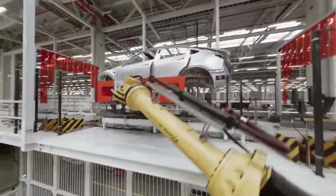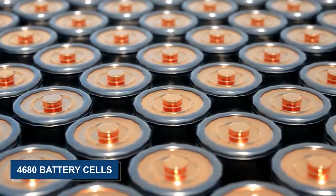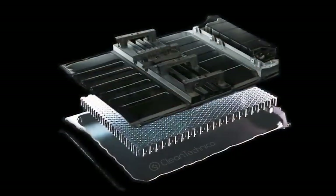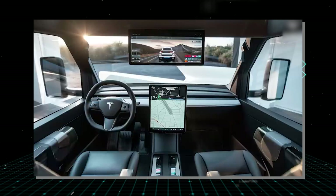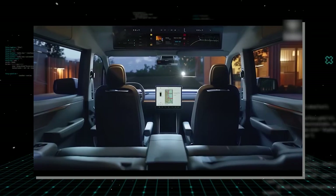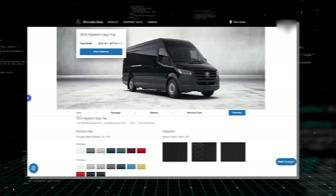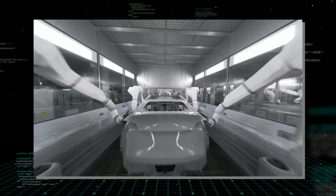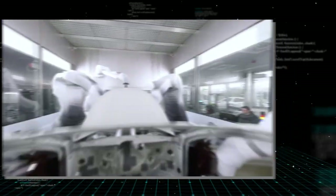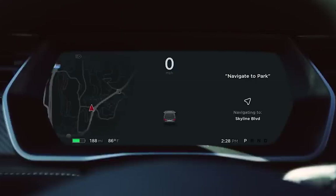The Tesla van is expected to debut by the end of 2026, coinciding with Tesla's production ramp-up of the 4680 battery cells. Pricing is anticipated to start from $44,990 before applying the $7,500 tax credit, potentially reaching up to $74,999 depending on configuration. This pricing strategy positions the van competitively against other electric vans like the Ford E-Transit and Mercedes-Benz Sprinter. By manufacturing at a lower cost and incorporating superior technology, Tesla aims to capture a significant market share in the electric van segment.